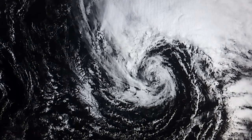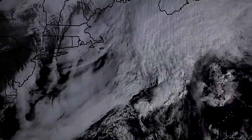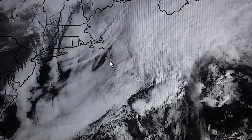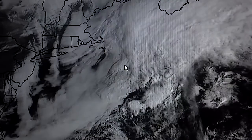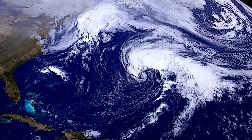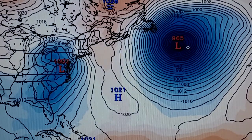The next area we talked about in our last video update is this other area of low pressure now moving out into the Atlantic, southeast of the Cape. These two features are going to combine into one over the next 72 hours. The latest run of the European model is showing a 965 millibar low just to the southeast of Newfoundland, and here comes the OBX low that we talked about.